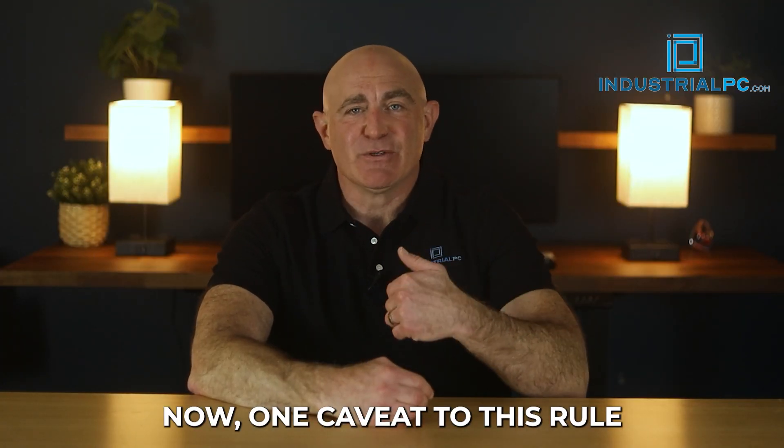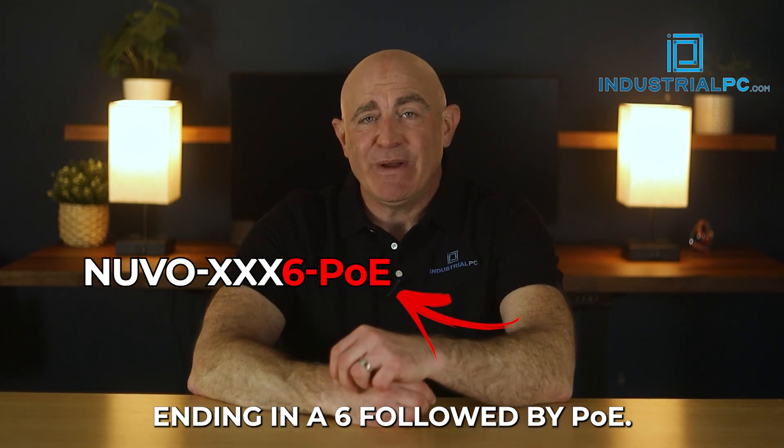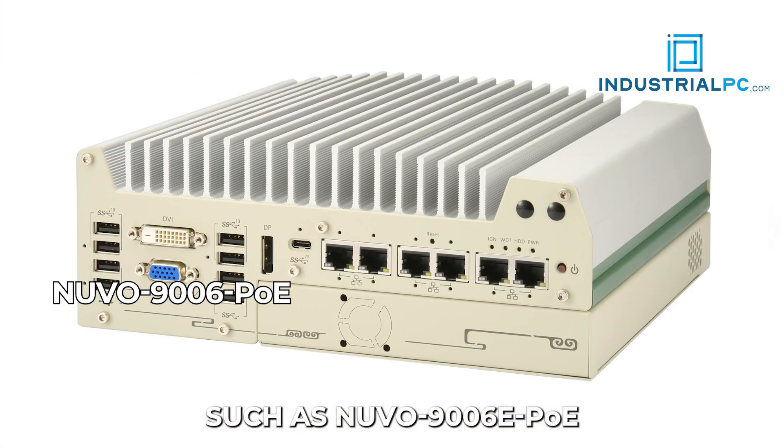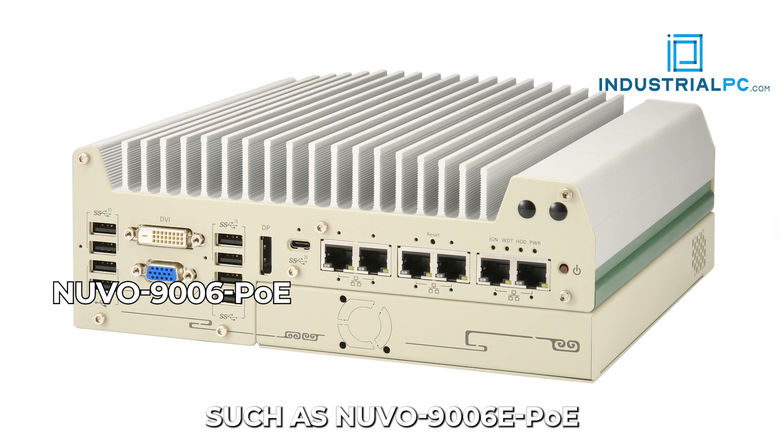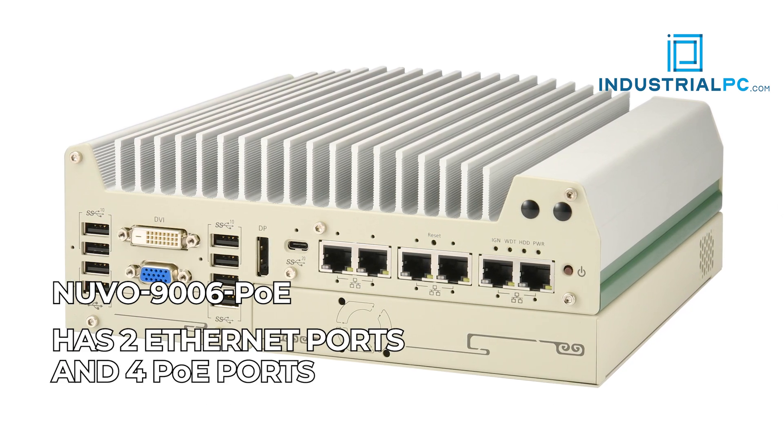Now, one caveat to this rule is when you see the name ending in a six followed by PoE. In that scenario, such as the Nuvo 9006E PoE, it means that the computer includes two Ethernet ports and four PoE ports.